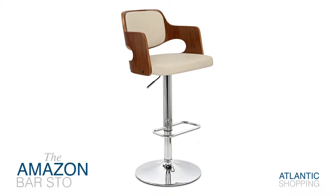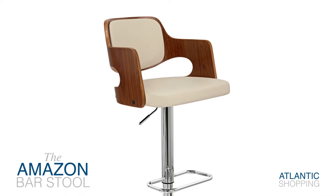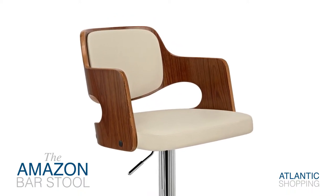Introducing the Amazon Bar Store. At once decadent and demure, this enchanting item promises to enhance your kitchen or bar area with its charming nature.